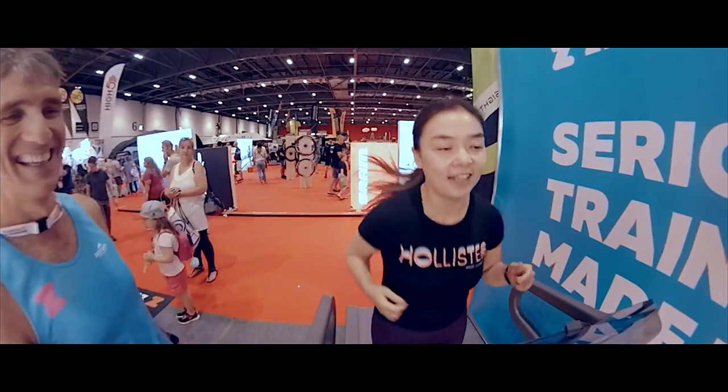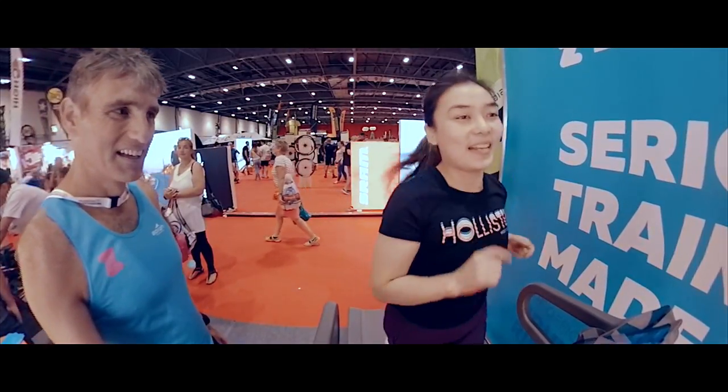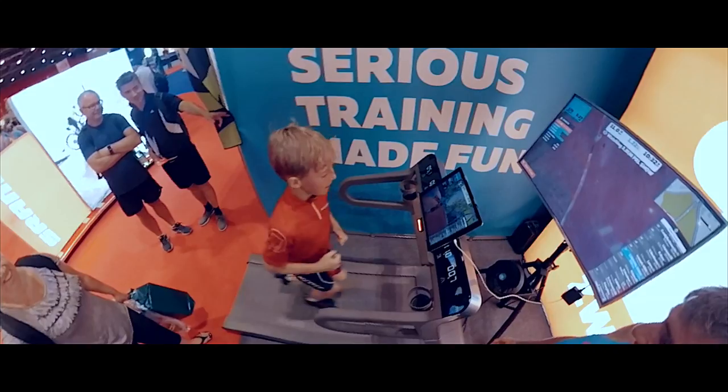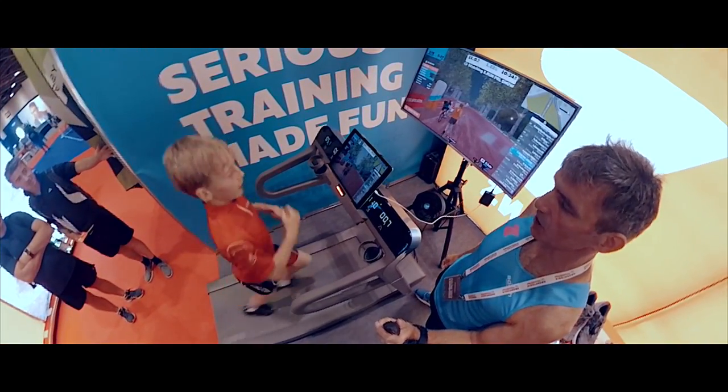It's really good. Especially this treadmill — the treadmill's nice isn't it? So you know Zwift then, you've done Zwift before.